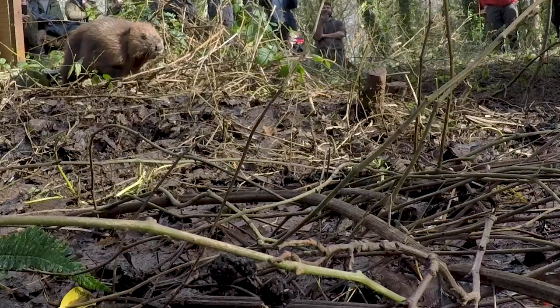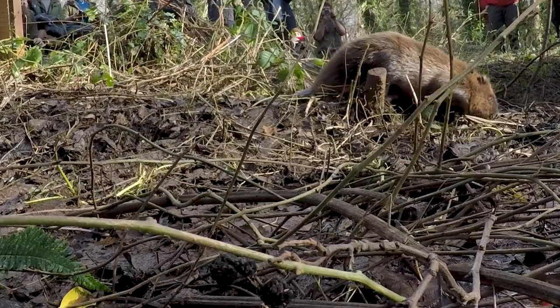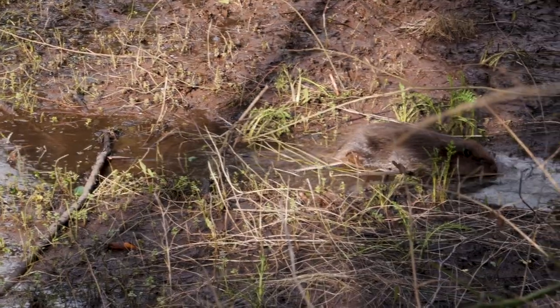I've been working for the National Trust for over 37 years now and I think my colleagues are tired of hearing me say this is the most exciting time I've ever known to be a ranger, so to be releasing beavers here is hugely exciting. Who'd have thought that was possible a few years ago?